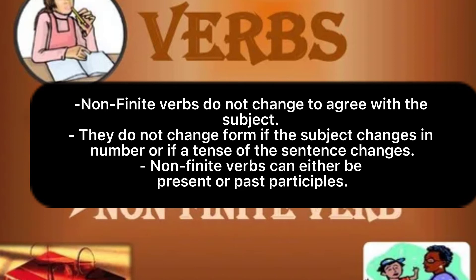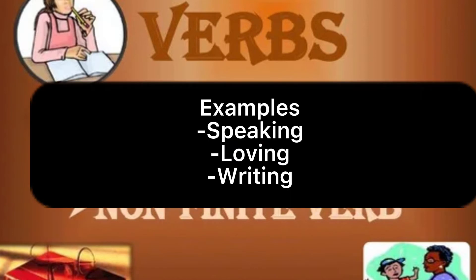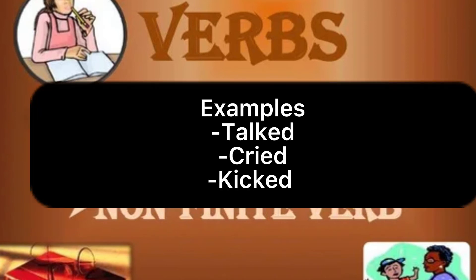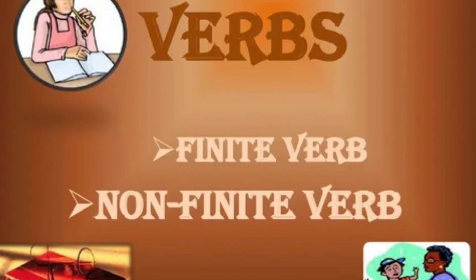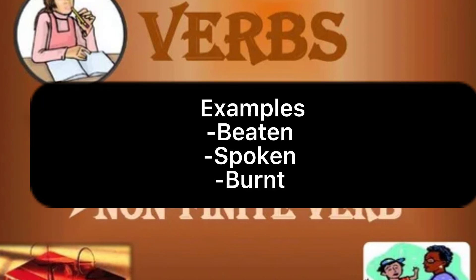Non-finite verbs can be either present or past participles. Present participles are non-finite verbs that end in '-ing'. Examples: speaking, loving, writing, etc. Past participles are non-finite verbs that end in '-ed'. Examples: talked, cried, kicked, etc. Some irregular verbs have past participles that do not end in '-ed'. Examples: beaten, spoken, bent, etc.